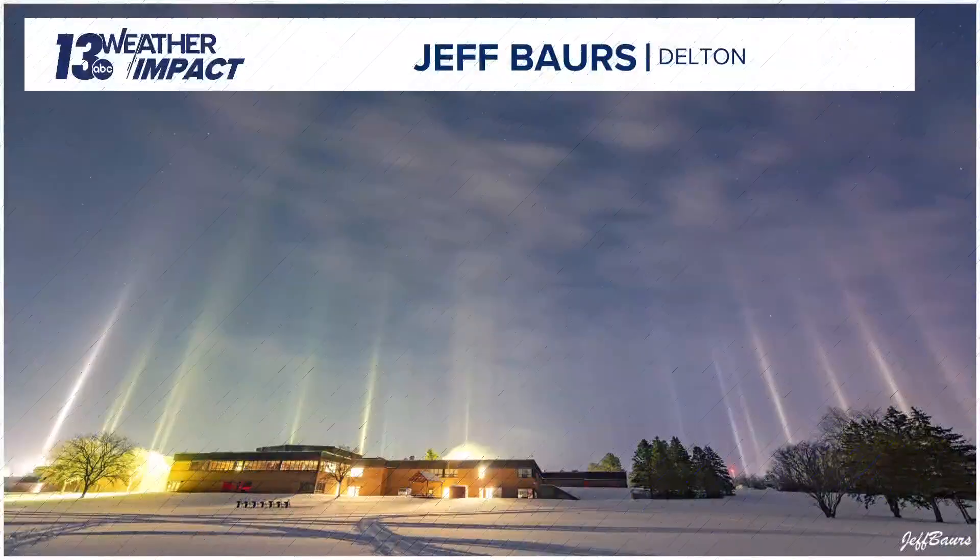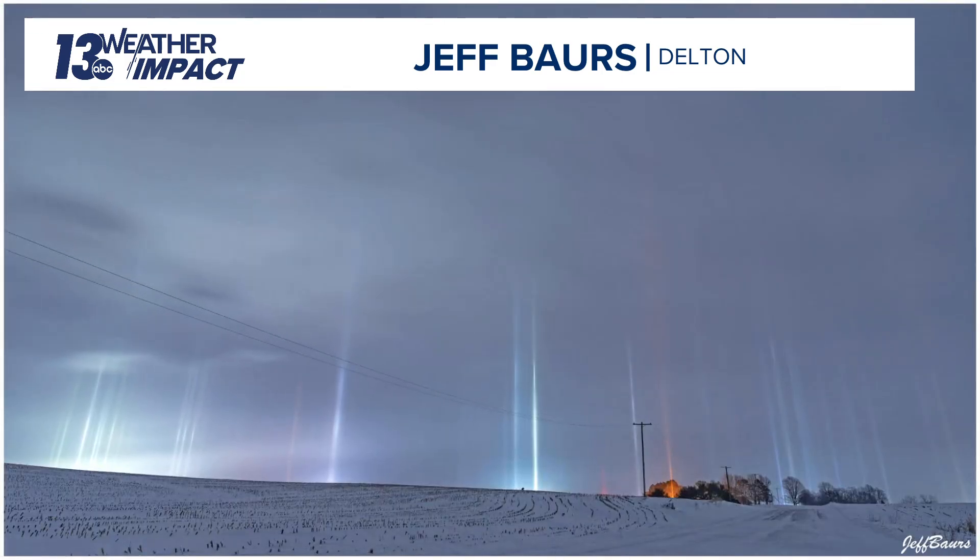Yeah, Blake, light pillars have been seen earlier this morning and it'll likely continue tonight as well, because that usually happens when you have ice crystals in the sky and also very cold temperatures. This awesome picture was taken earlier this morning from Jeff Bowers in Delton in Berry County, and you can see the buildings, especially where there's a light source, with the light pillar extending from that going into the sky because of the ice crystals that are across the region.